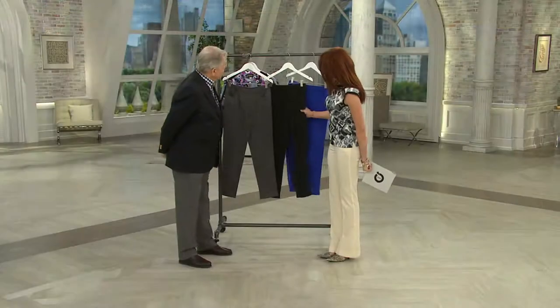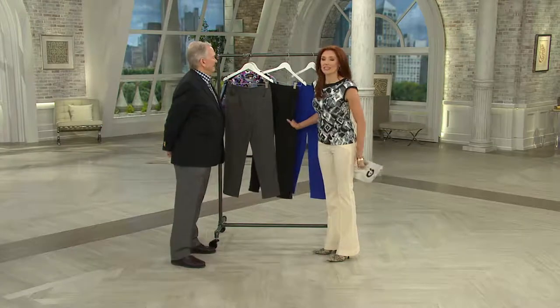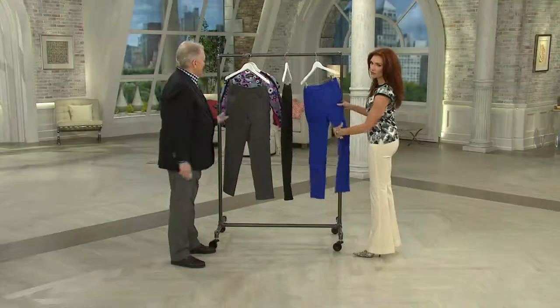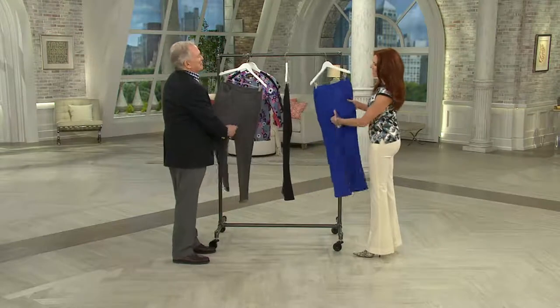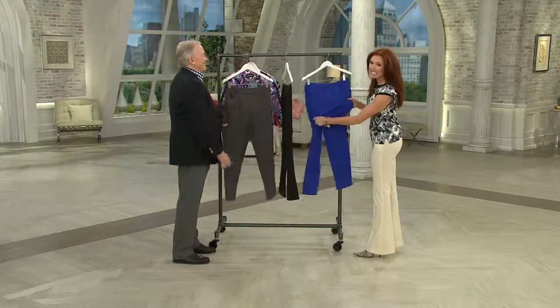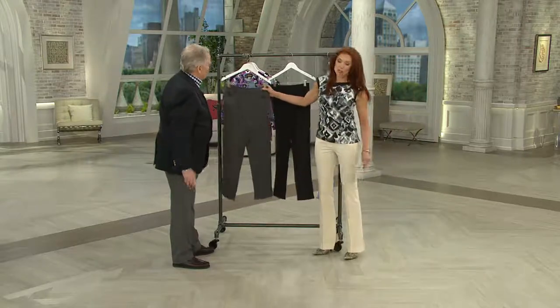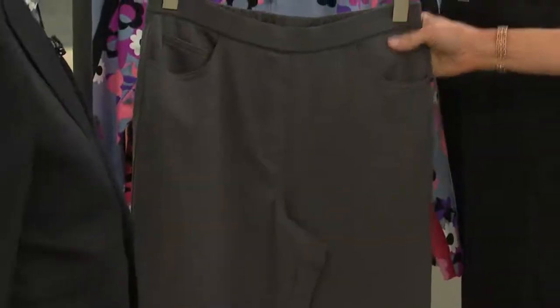Here's another one that you are going to love. I just want to do this for a minute so you can see. This is one of the most heavenly fabrics — talk about comfortable and forgiving. You'll put these on and never take them off all day. These are great. It's the Ponti knit.